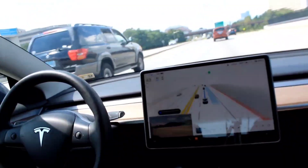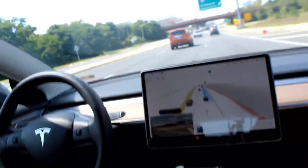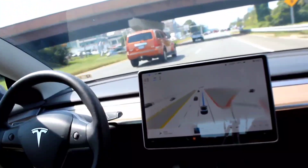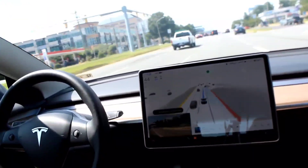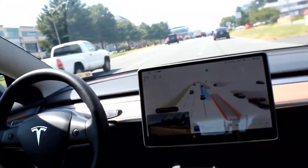Nice day out today. Nice lane switch. It nicely didn't take the exit — had me there for a second. I was like, what are you doing? Here we go. Also another nice lane switch.